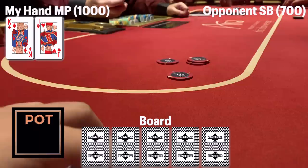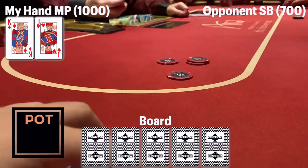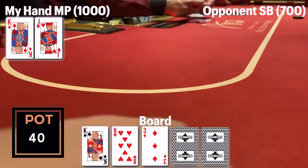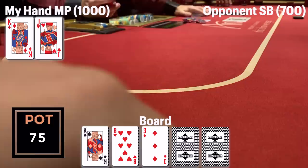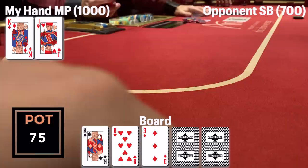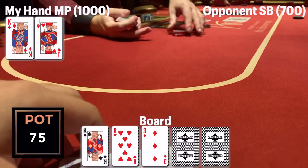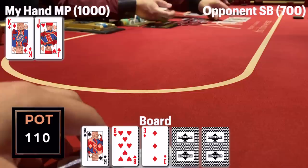First interesting hand: it folds to me in middle position, I have king-jack offsuit, I raise to twenty dollars. The small blind is the only caller, so we're heads up to a flop of king-eight-three rainbow. The small blind decides to lead out for thirty-five dollars — a nearly pot-size bet on a dry, unconnected board where I have top pair with a decent kicker.